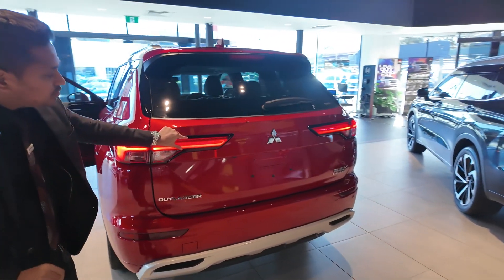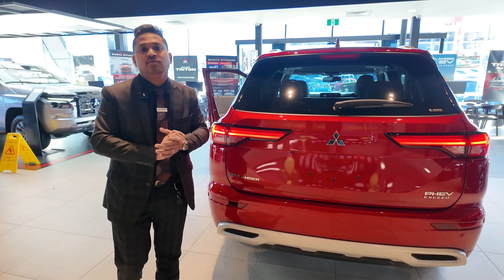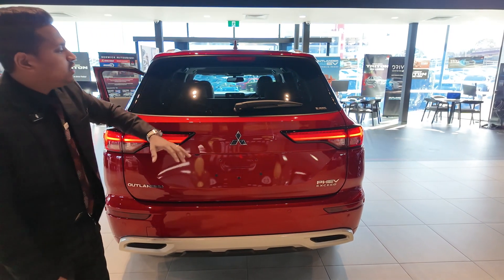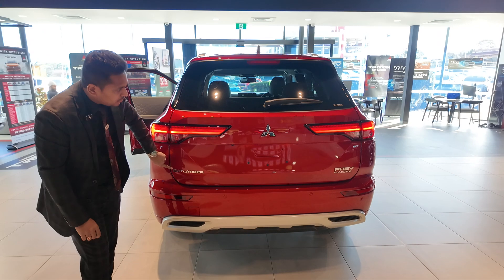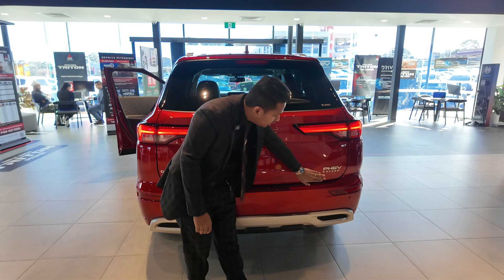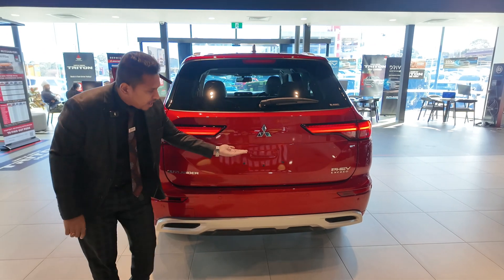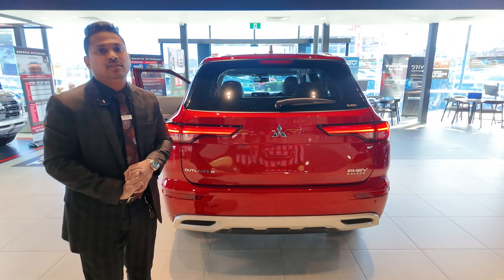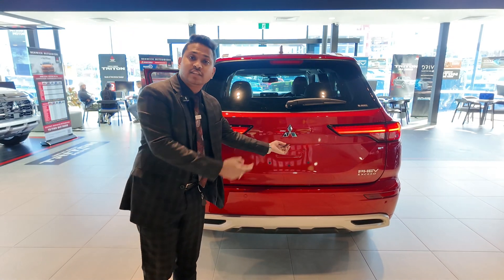At the rear end of the car, you can see beautiful LED tail lights that give great visibility at night. There's a nice brake light providing safety for drivers behind. You also get the Outlander badging, Mitsubishi logo, PHEV badge, and the Exceed trim level badge. The car has a reverse camera, parking sensors, and a kick sensor under the boot — keys in your pocket, kick underneath, and the boot opens automatically.